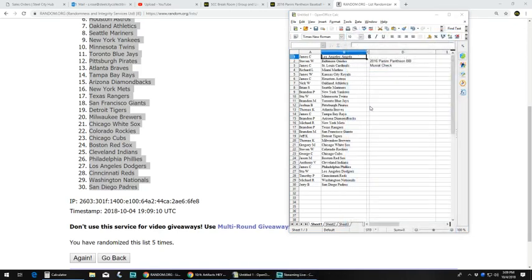So we've got: James C. with the Angels, Stephen W. with the Orioles, James C. with the Cardinals, Richard L. with the Marlins, James W. with the Royals, James C. with the Astros, Nick W. with the A's, Brian S. with the Mariners, Brandon P. with the Yankees, Stu W. with the Twins, Brandon M. with the Blue Jays, Josh B. with the Pirates, Thomas K. with the Braves, James C. with the Rays, and Brandon P. with the Diamondbacks.